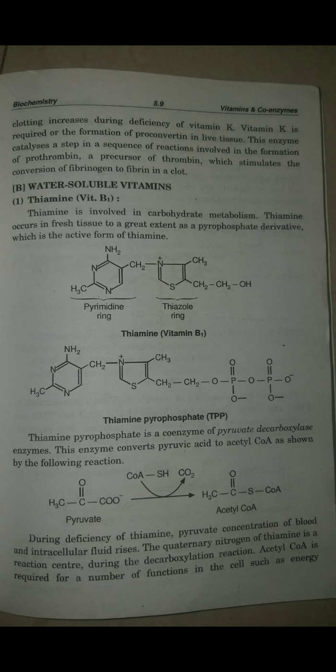During deficiency of thiamine, pyruvate concentration in blood and intracellular fluid rises. The quaternary nitrogen of thiamine is the reaction center during the decarboxylation reaction — it is the center of the group where the reaction occurs.